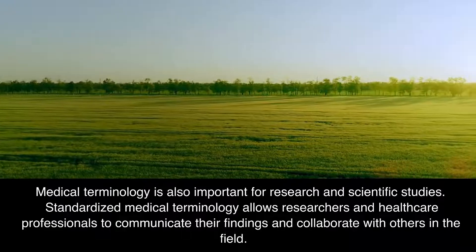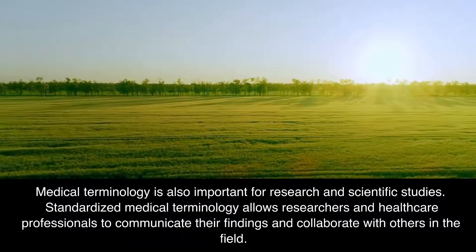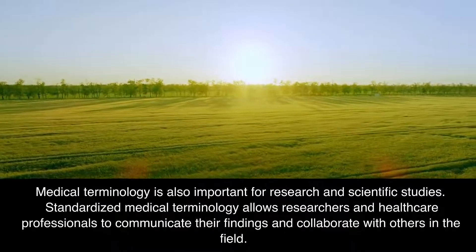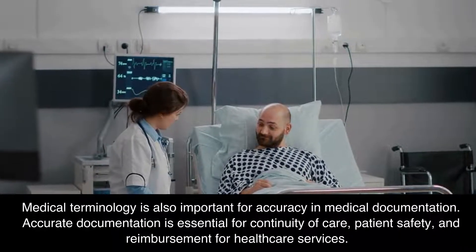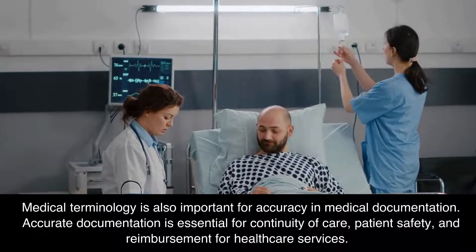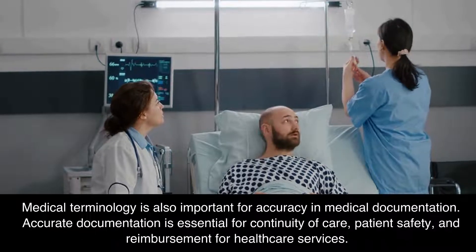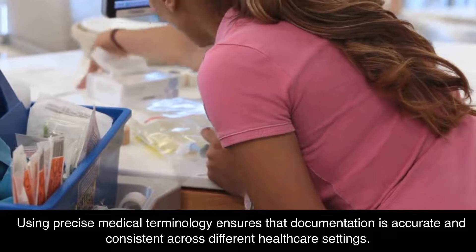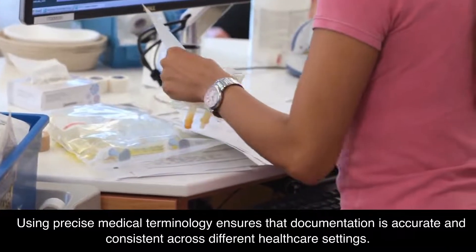Medical terminology is also important for research and scientific studies. Standardized medical terminology allows researchers and health care professionals to communicate their findings and collaborate with others in the field. Medical terminology is also important for accuracy in medical documentation. Accurate documentation is essential for continuity of care, patient safety, and reimbursement for health care services. Using precise medical terminology ensures that documentation is accurate and consistent across different health care settings.